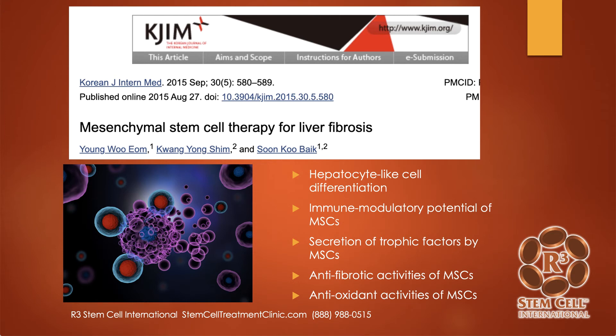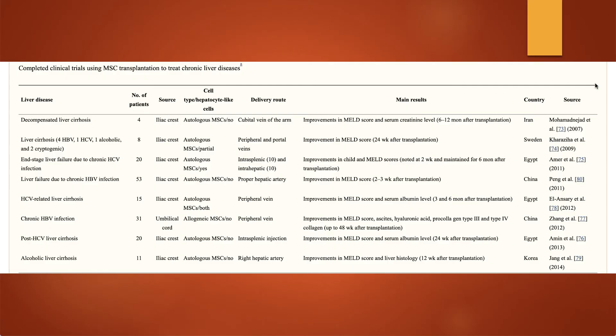Here's a study out of Korea on mesenchymal stem cell therapy for liver fibrosis. What they saw was hepatocyte-like cell differentiation — so when these stem cells are administered, a lot of them go down the liver cell lineage. There's also immune modulatory potential, secretion of trophic factors, anti-fibrotic activities, and anti-oxidant activities. Remember those four stages of liver progression — one was fibrosis and another was chronic inflammation — so you can see these work directly on those areas and can help prevent progression. Studies came from all over: Iran, Sweden, Egypt, China — and across the board, whether from umbilical cord or from the patient themselves, the results showed improvement.